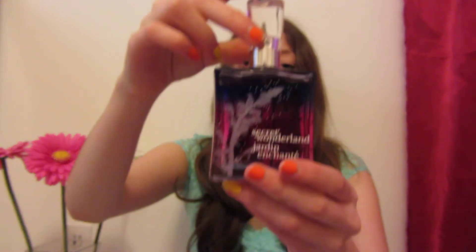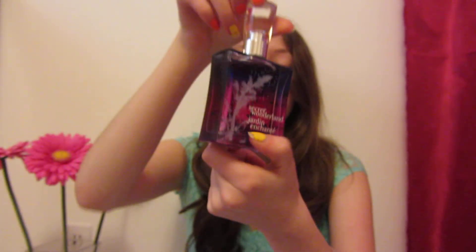The next question is: favorite body spray or perfume for spring. I picked a perfume and it would be the Secret Wonderland scent from Bath and Body Works. I really love the smell of this — it's a really kind of floral, fresh scent and it's perfect for spring. I also have this in the body spray too. And look at the bottle — it's just so pretty.